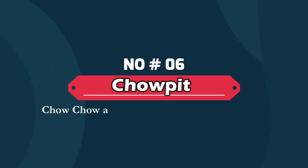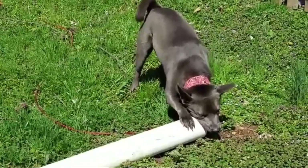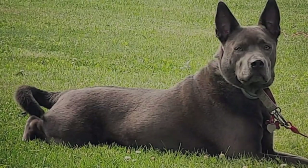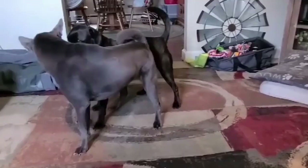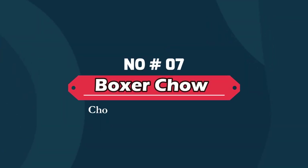Number six: Chow Pit — Chow Chow and American Pitbull Terrier mix. The Chow Pit is a mix between the Chow Chow and the American Pitbull. This playful canine may have the loyal and independent personality of an American Pitbull and the overprotective, loving, and dominant traits of the Chow Chow.